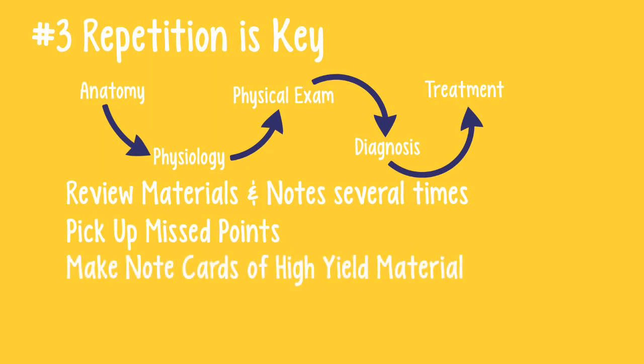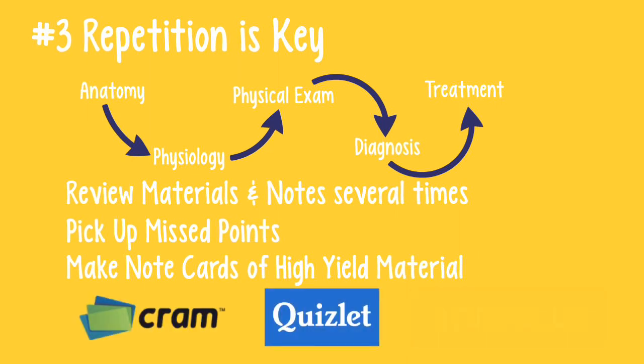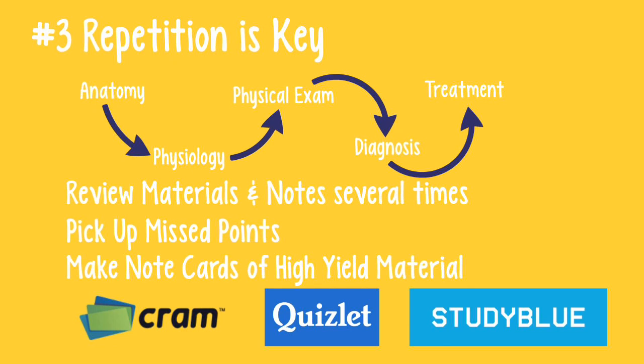To help with repetition, I make cards of high-yield material. I use Cram.com to make sets of flashcards that I can access through my iPhone. Using digital flashcards allows me to study whenever I get a free moment. There are other digital card sites like Quizlet or StudyBlue that work well too.